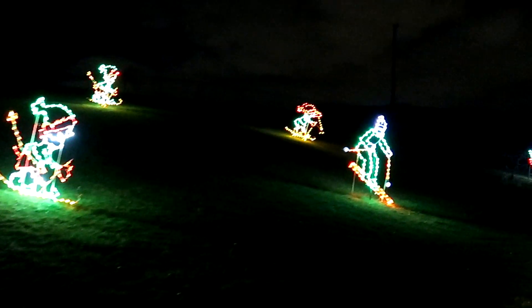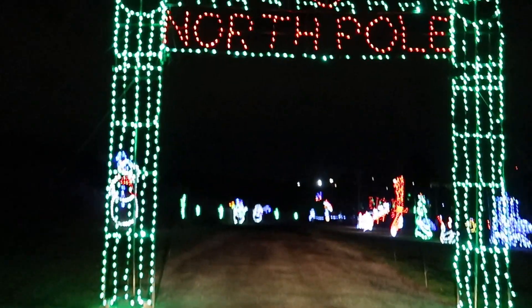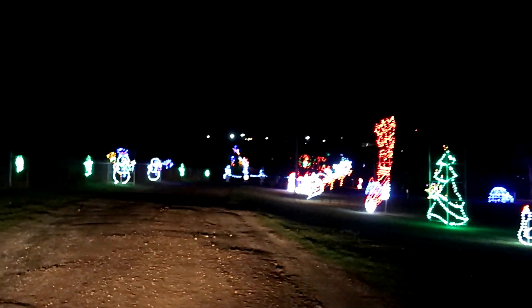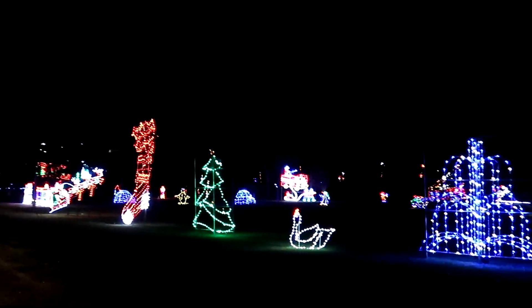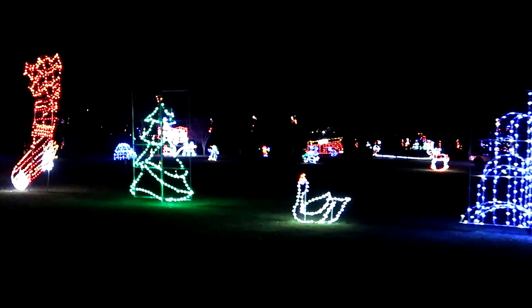Over on the left side there are some skiers going down the hill. Unfortunately it's still November so there's no snow for them yet — they're doing some grass skiing. And here we go, we are heading into the North Pole. So if you're ever wondering what the North Pole looks like, this is it — with a little bit of snow too!